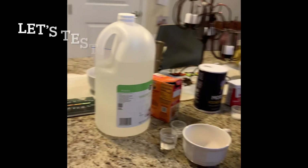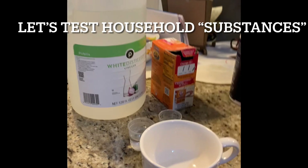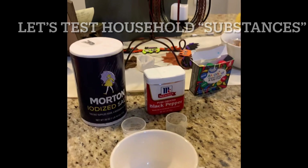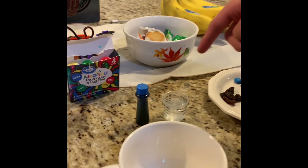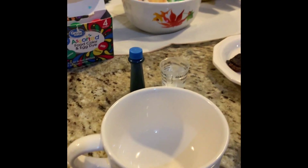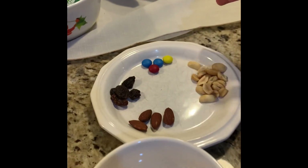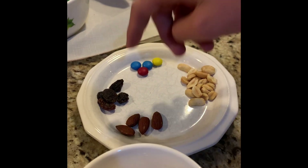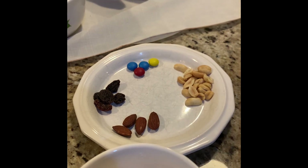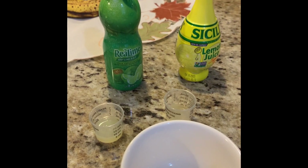We have vinegar and baking soda, something that everyone really commonly knows. We have salt and black pepper, blue food dye coloring and water, peanuts, almonds, raisins and M&Ms, and lemon and lime juice.